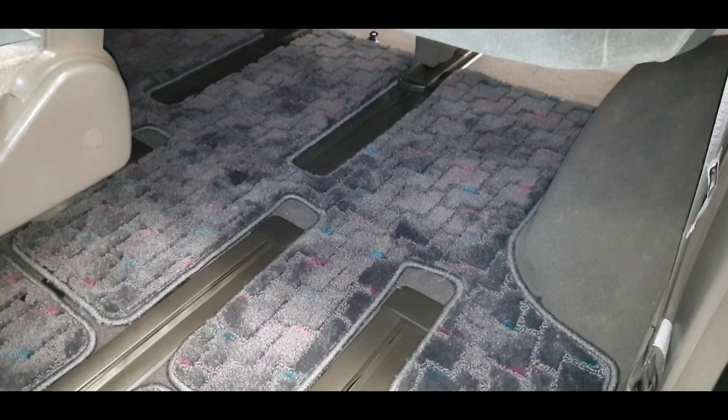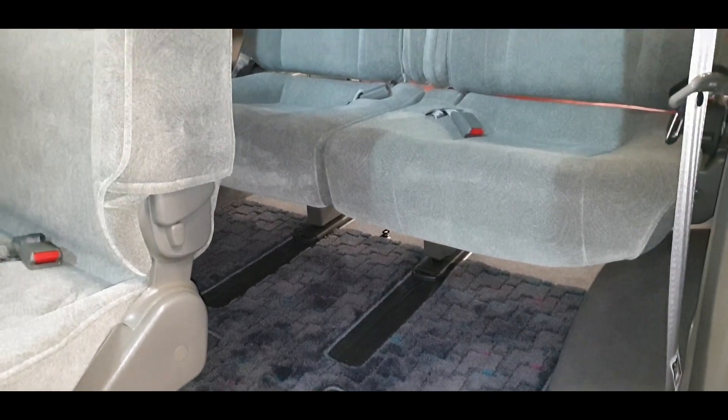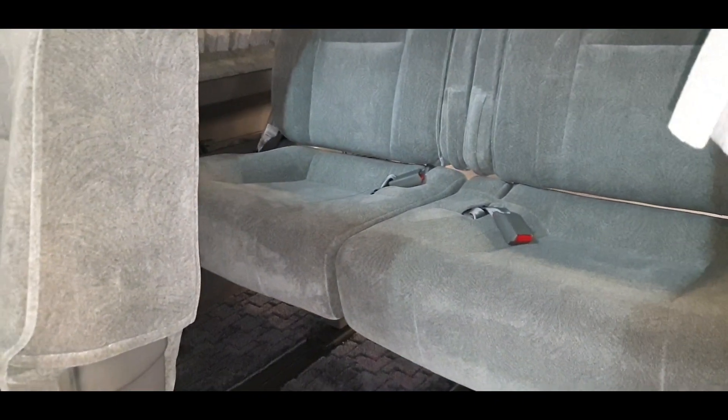Look at the shine of the carpet — it's unbelievable. After all those years, this car is still in immaculate condition. This should be in an Elgrand museum somewhere.